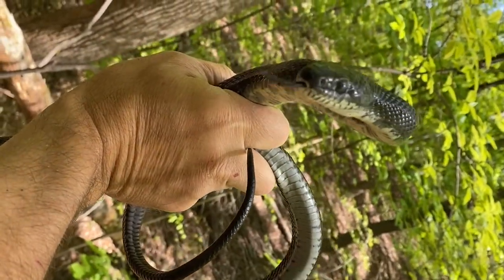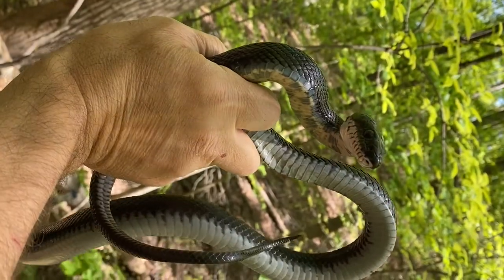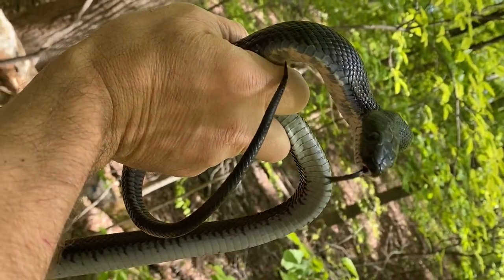Here's an eastern rat snake. These guys are our longest snake, with the longest in Virginia being six and a half feet long and the longest in the U.S. being eight and a half feet. This guy was about four feet long.